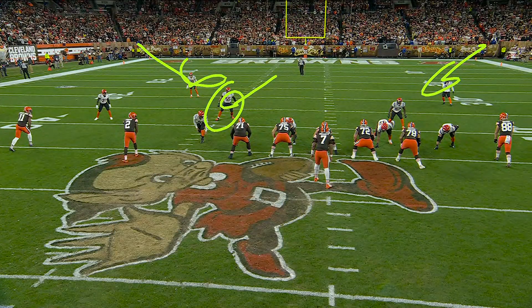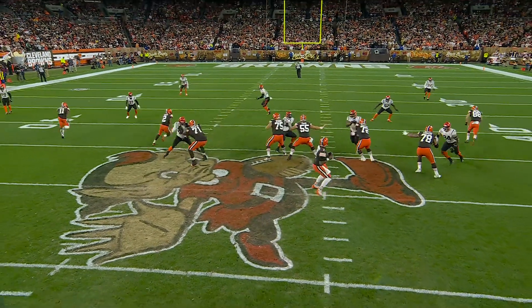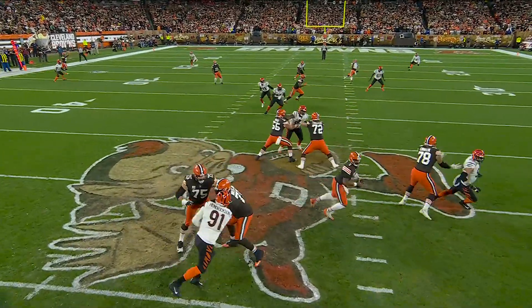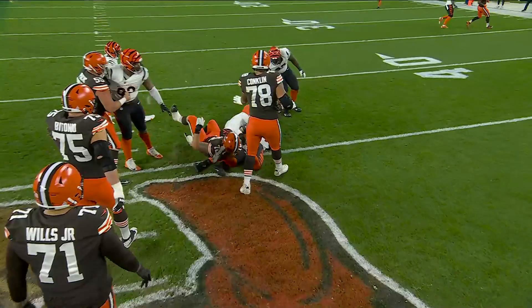The QB had all day and couldn't find anywhere to throw it. They're going to try to take the middle of the field, because you see how wide those two safeties are, but Logan Wilson — he takes it away.